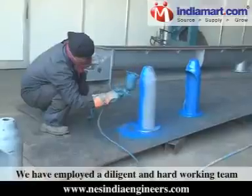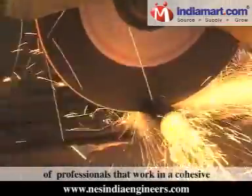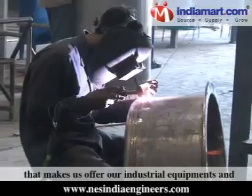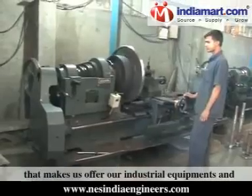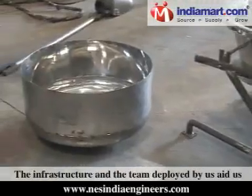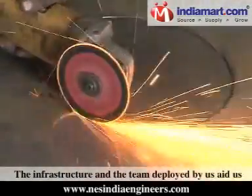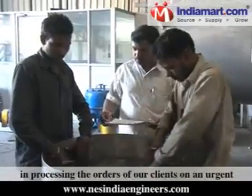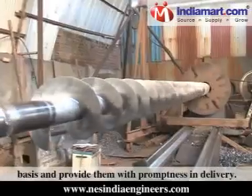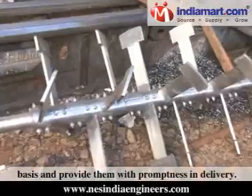We have employed a diligent and hard-working team of professionals that work in a cohesive and harmonious manner, enabling us to offer our industrial equipments and machinery components in a stipulated time frame, processing client orders on an urgent basis with promptness in delivery.